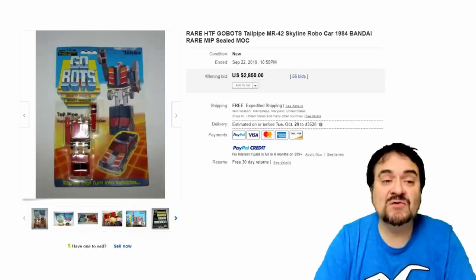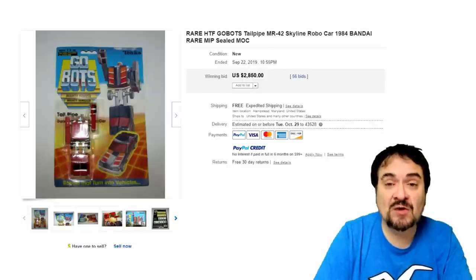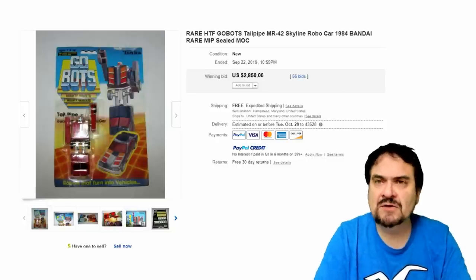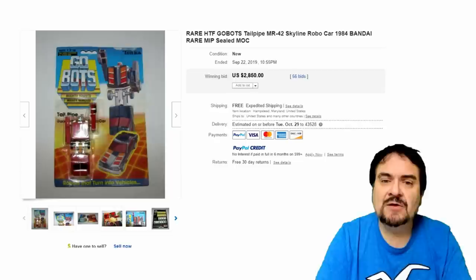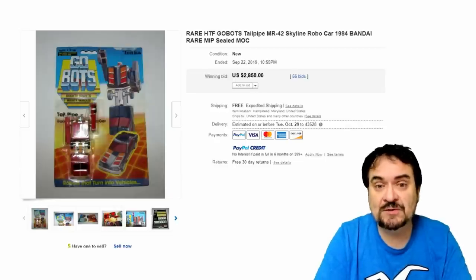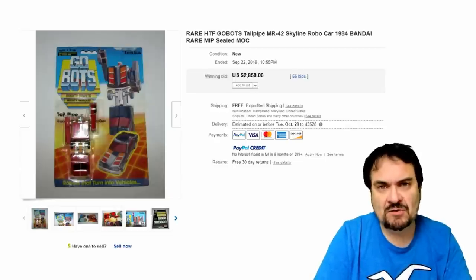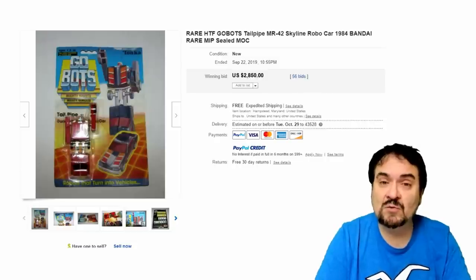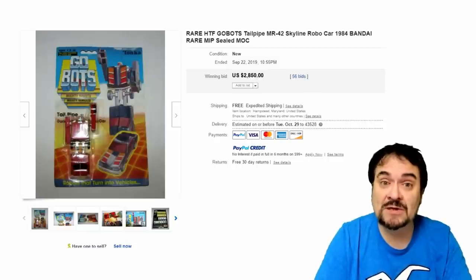Number 20 is from the GoBots line — this is Tailpipe, along the lines of G1 Transformers. This is a Bandai brought in by Tonka, on the card. Just something you won't see — these GoBots are extremely scarce. Most any on the card will sell for good money, but this one is the primo, top of the line, one of the hottest ones right this moment.